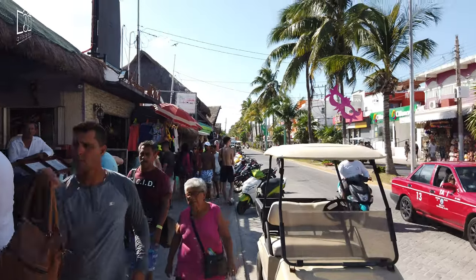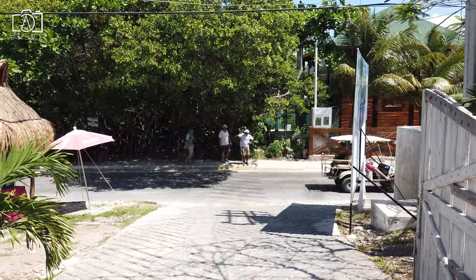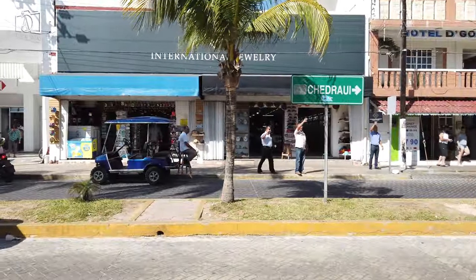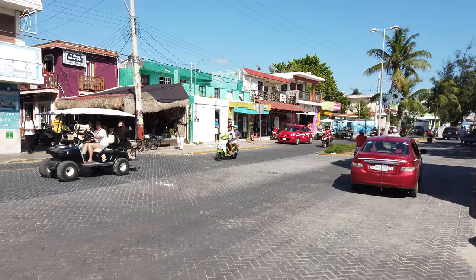Traveling around Isla Mucares is an easy and enjoyable experience, thanks to the island's compact size. The most popular modes of transportation are golf carts and scooters, which can be rented by the hour or day, providing a fun way to explore every corner of the island at your own pace. Bicycles are another eco-friendly option, ideal for those who prefer a more leisurely pace.